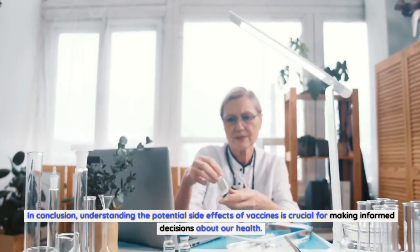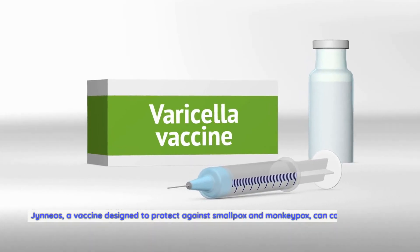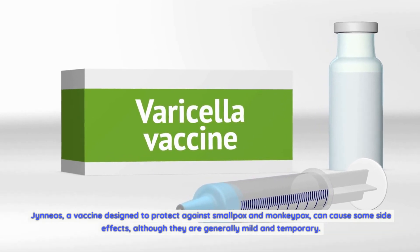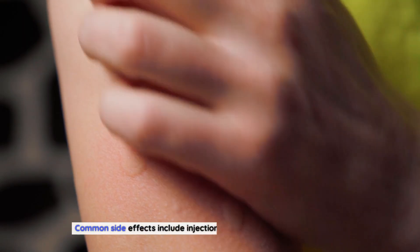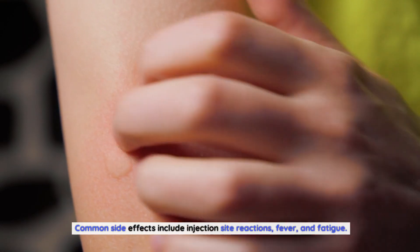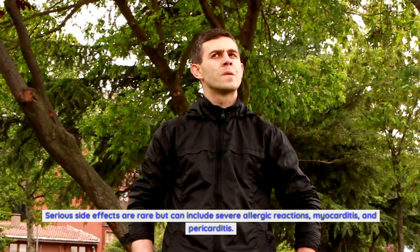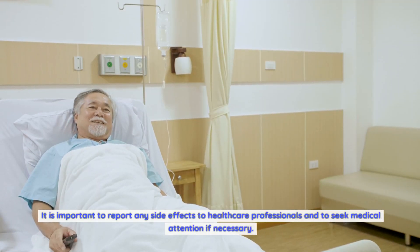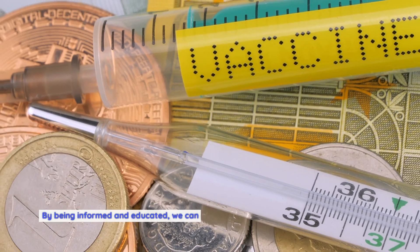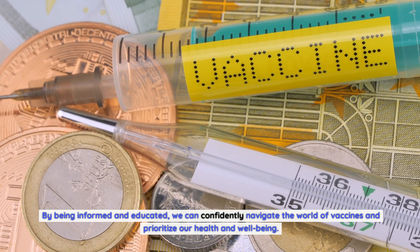In conclusion, understanding the potential side effects of vaccines is crucial for making informed decisions about our health. Gineos, a vaccine designed to protect against smallpox and monkeypox, can cause some side effects, although they are generally mild and temporary. Common side effects include injection site reactions, fever, and fatigue. Serious side effects are rare but can include severe allergic reactions, myocarditis, and pericarditis. It is important to report any side effects to healthcare professionals and seek medical attention if necessary. By being informed and educated, we can confidently navigate the world of vaccines and prioritize our health and well-being.